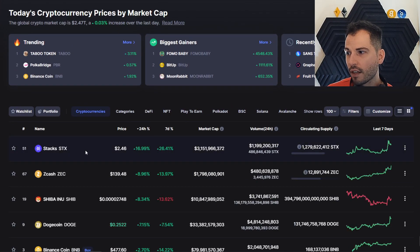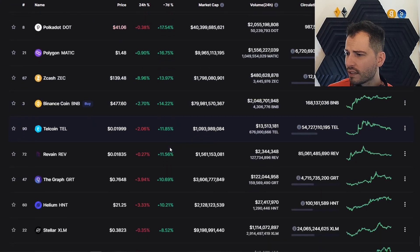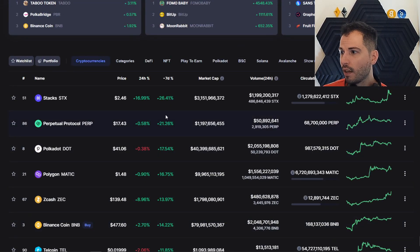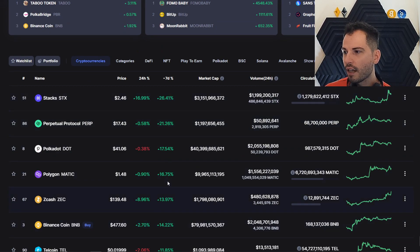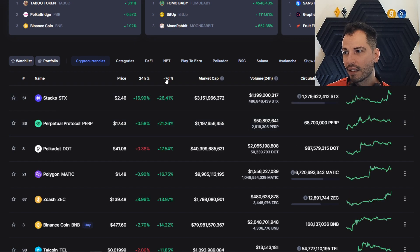It looks like we could be entering a wild, wild ride for the good old fourth quarter. We see some alts doing very well — SHIB up 8% for the day, Stacks up 16%. New Cipher was up like 400% but we don't see it here on the 7-day. Keep in mind — when you see these things pumping a lot, you'll want to be buying things that are down. If we're truly entering a parabolic session, it doesn't really matter what you buy; it just matters when you get in and when you get out. Buying low and flipping it when it pops is the strategy. Buy low, sell high — that is my philosophy.